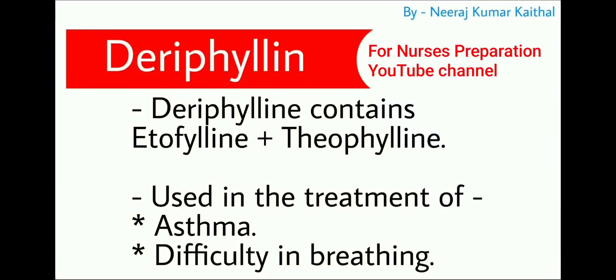Next important drug is deriphylline. Deriphylline contains etophylline and theophylline. It is used in the treatment of asthma and difficulty in breathing.